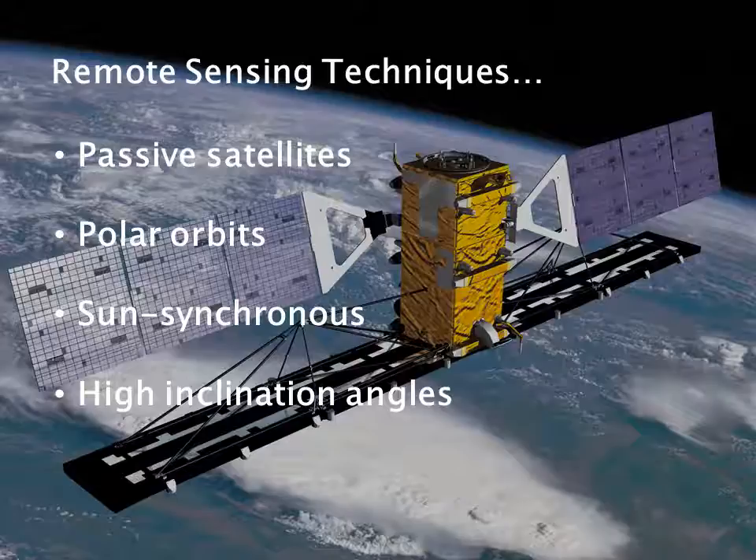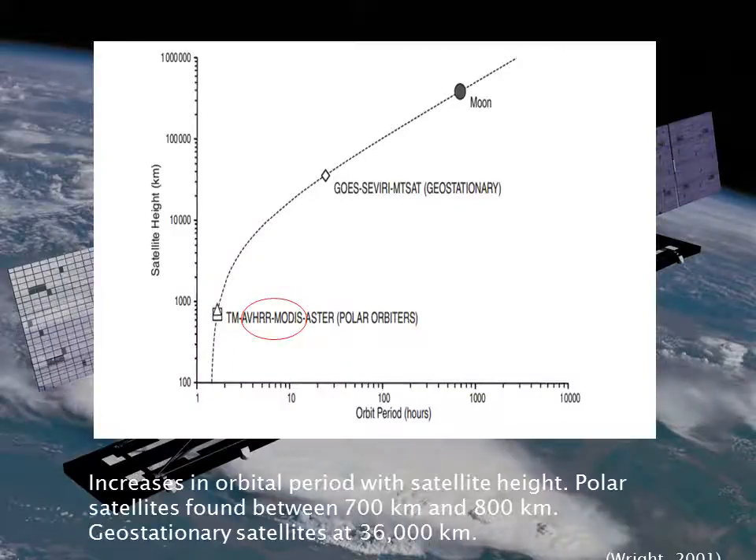There are various sensors onboard satellites that can be used for the thermal remote sensing of volcanoes. The height of the satellite above the Earth's surface determines the time it takes to complete one orbit. Low Earth orbits are sun-synchronous, pass over the poles, and are near-circular, known as polar orbits. They are inclined at a high angle to allow the orbit to precess around the Earth at the same rate that the Earth rotates about the Sun. As shown in this diagram, as satellite height increases, the orbital period also increases.